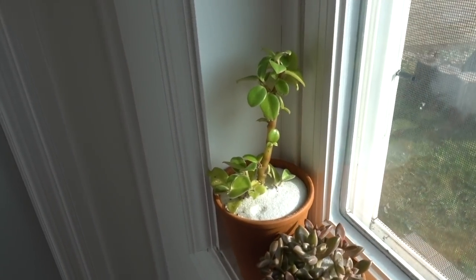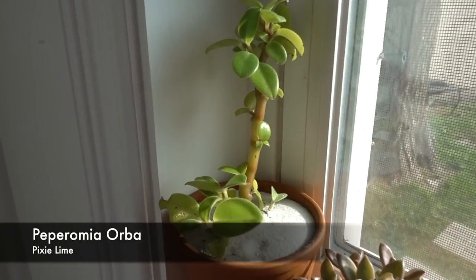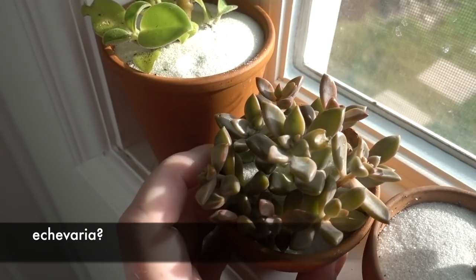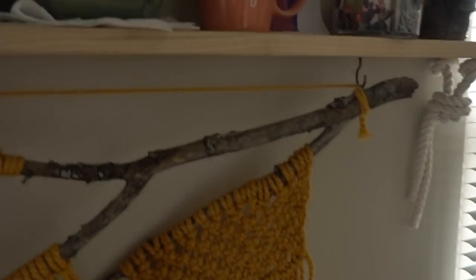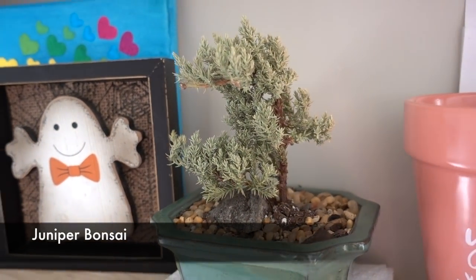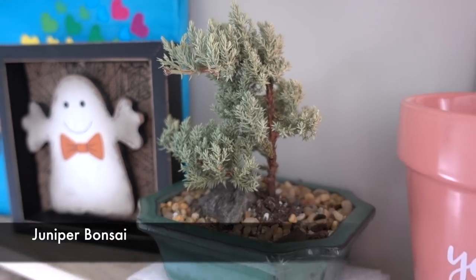Over here, this is a Peperomia something — really cute, almost like a tree form. Here are just a few little succulents I brought in from outside. And up here is an evergreen of some sort that I got from a little boutique shop in New York — it's cute for winter, just hangs out and hasn't grown very much.